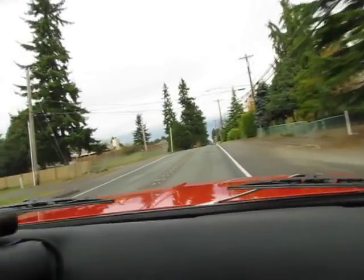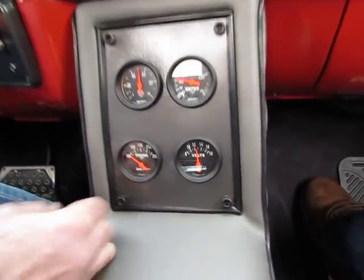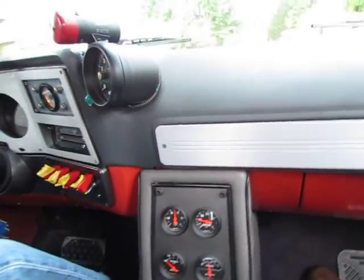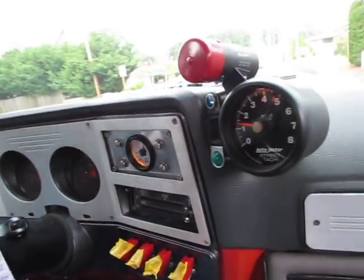We've got a bunch of custom gauges here. We've got oil pressure, water temp, trans temp, volts. Up here we've got air tank pressure for the front and rear air banks in this truck.